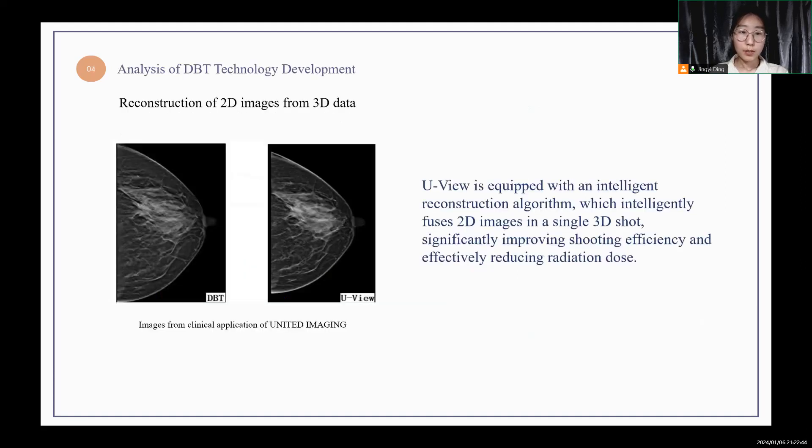Next, DBT creates a 3D breast dataset, minimizing tissue overlap. Uview is equipped with an intelligent reconstruction algorithm, which intelligently fuses 2D images in a single 3D shot, improving shooting efficiency and reducing radiation dose. The figure is a comparison of DBT and DBT combined reconstructed 2D images in Uview's clinical applications.